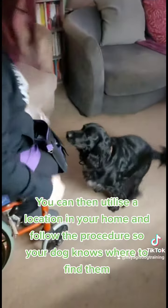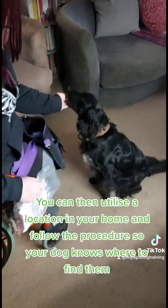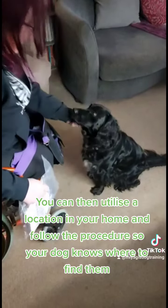You can then utilise a location in your home and follow the procedure so your dog knows where to find them. Good boy.